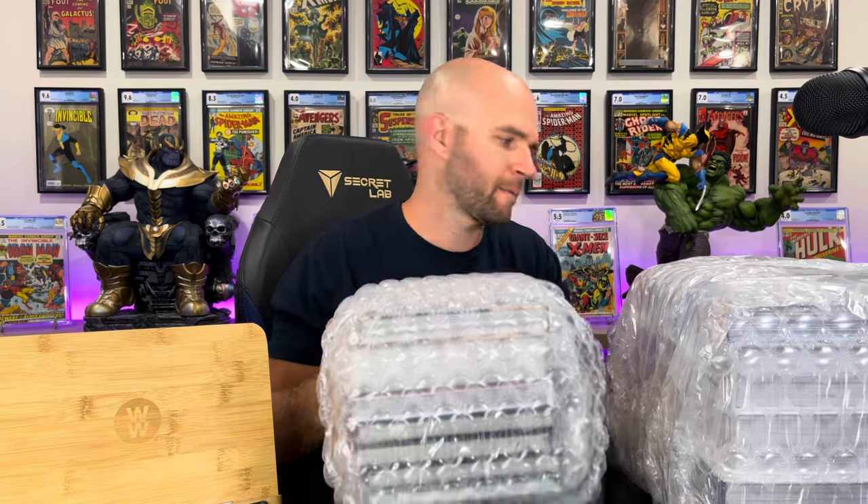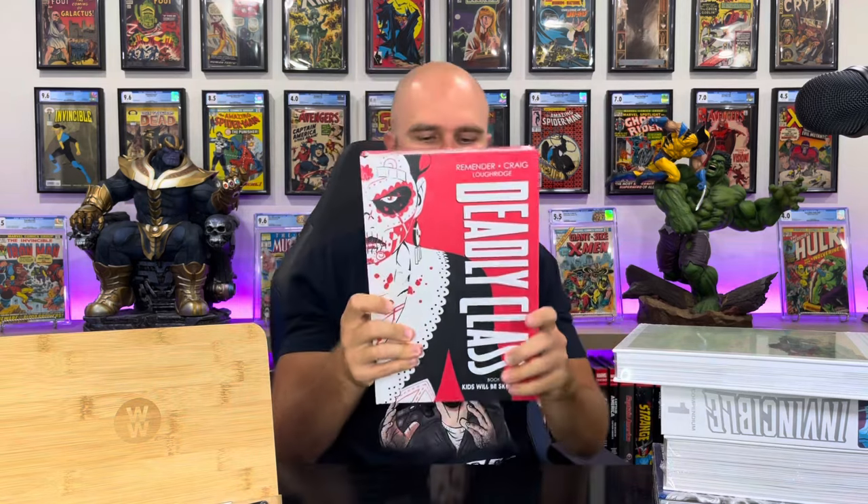Okay, like I said, this is a pretty serious haul. These are always shipped very, very well — that's why I keep buying — and they always arrive in very good condition. So let's do this one first. Man, these are nice books. First one up, we've got Rick Remender's Deadly Class Volume 4 hardcover. This one's called Kids Will Be Skeletons.